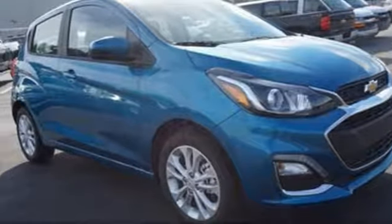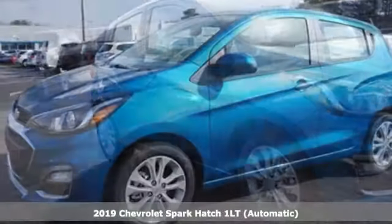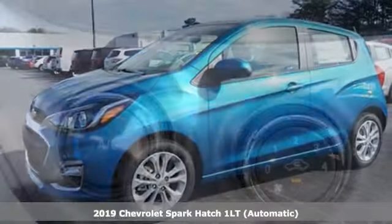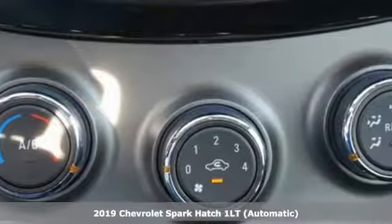Here's a new 2019 Chevrolet Spark. Its nimbleness and size get you into all the hotspots, including little parking spaces — and get ready for an impressive combination of features.